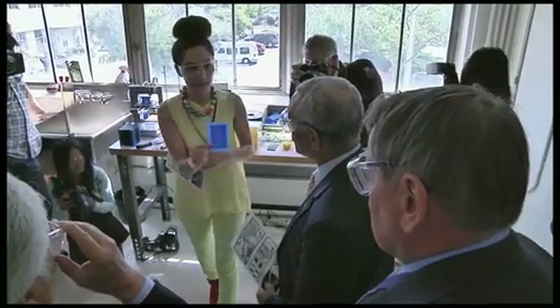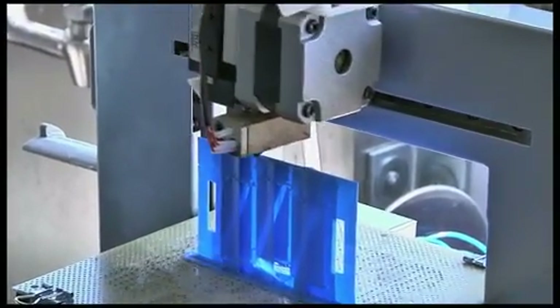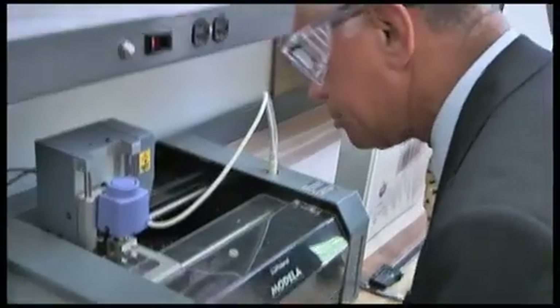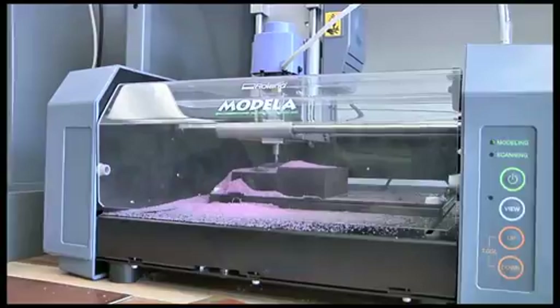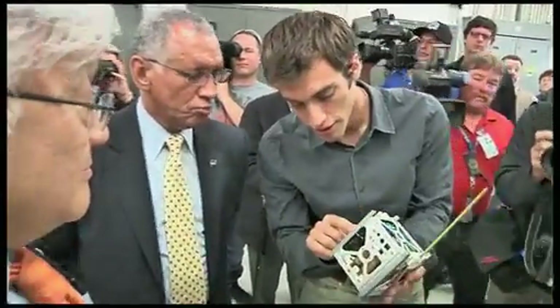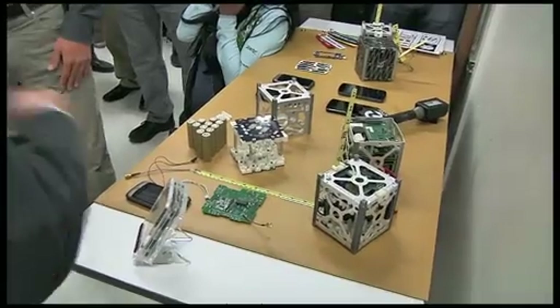And at Ames Research Center in Moffett Field, Bolden saw work being done with additive manufacturing, also known as 3-D printing, a critical part of President Obama's push for a strong American manufacturing sector, and the PhoneSat nanosatellite technology program, which builds small satellites with off-the-shelf cellular phone technology.